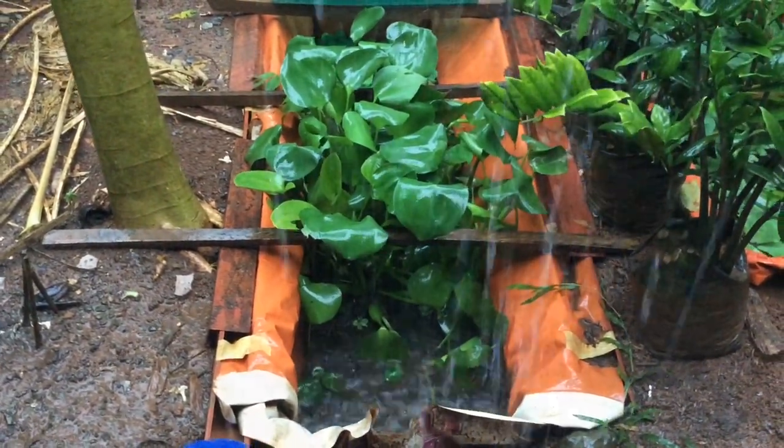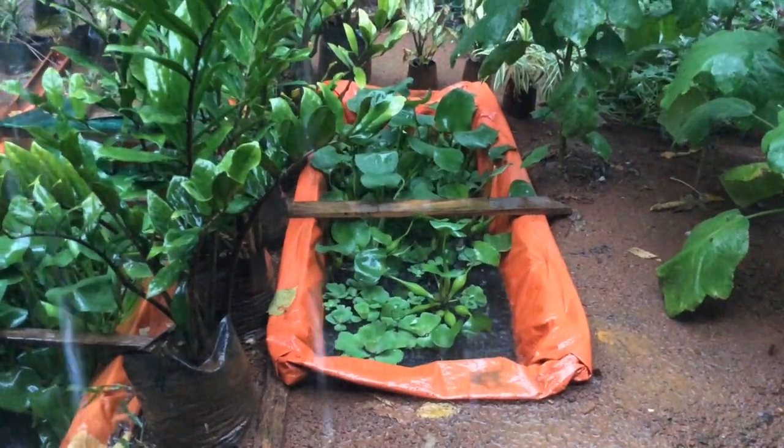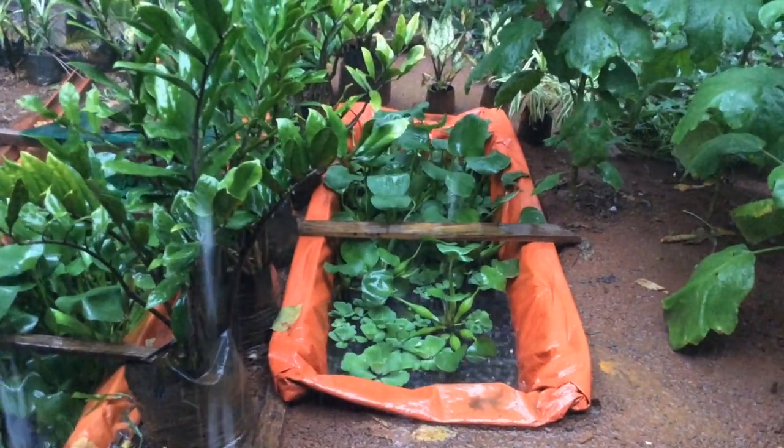Here is one of my grow-out pans. Here you will find guppies, short tail mollies, and platies. In here are my guppy breeders, and later I collect the fry and release them into the grow-out pan.